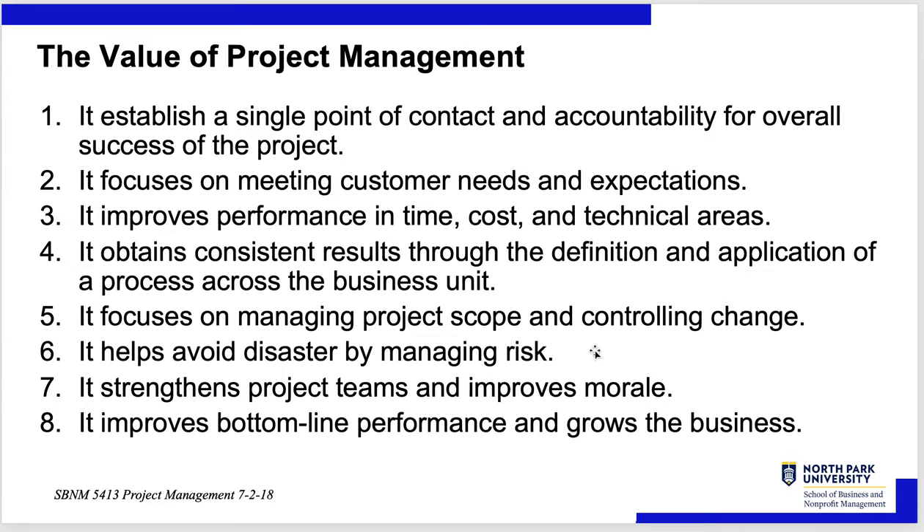What's the value of project management? Management establishes a single point of contact and accountability for the overall success of the project — the project manager is one throat to choke. It focuses on meeting customer needs and expectations, improves performance in time, costs, and technical areas, and obtains consistent results through the definition and application of a process across the business unit. It focuses on managing project scope and controlling change, helps avoid disaster by managing risks, strengthens project teams and improves morale, and improves bottom-line performance and could grow the business.